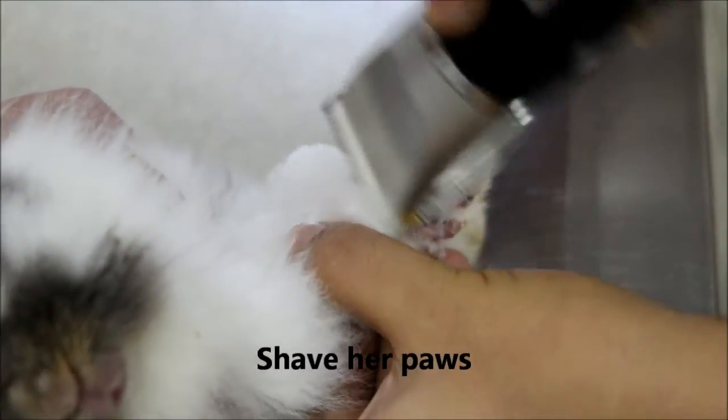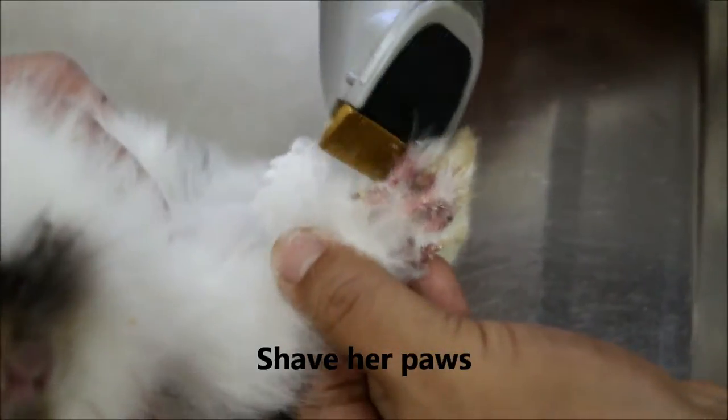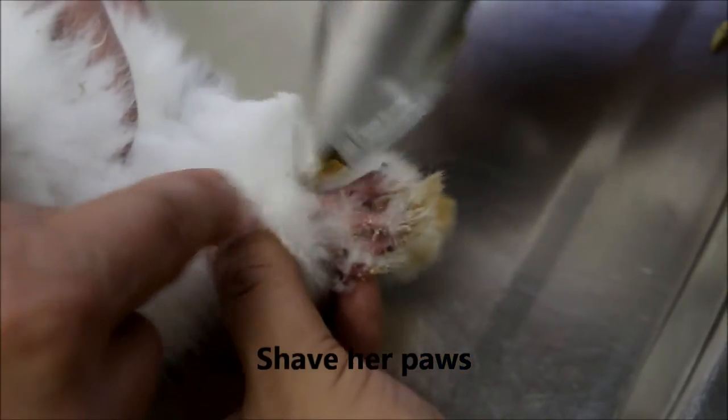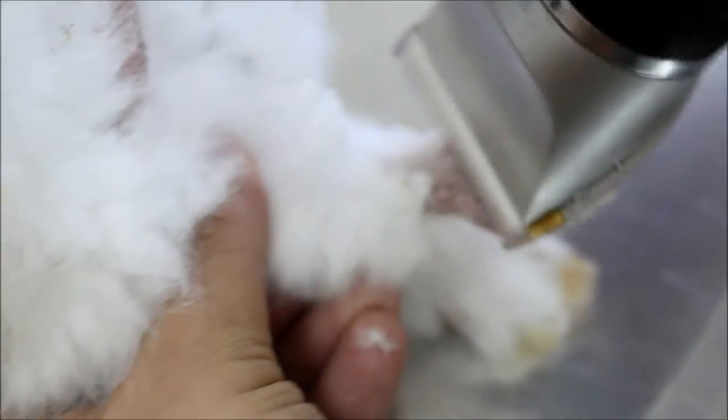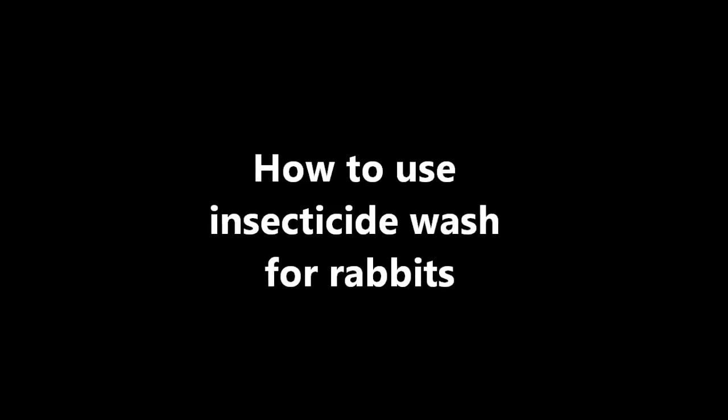Now we'll proceed with the treatment of the rabbit. Firstly, we'll have to shave her paws. Once that's done, we'll have to apply an insecticide wash to get rid of the mites. We'll now show you how to apply the insecticide wash and the equipment you'll need.